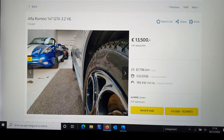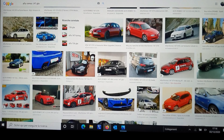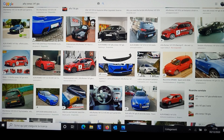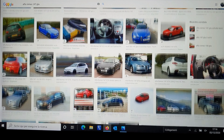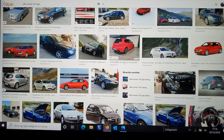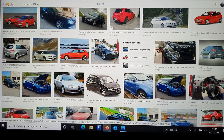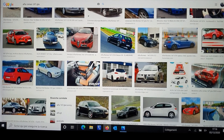Leaving you with the images of the fantastic 147 GTA. Hope you enjoyed the video — if you enjoyed it, share it with your friends, subscribe to my channel and smash the like button. Thank you very much for watching, and see you on the next video, probably, where I will buy this Alfa Romeo GTA. What do you think about it?